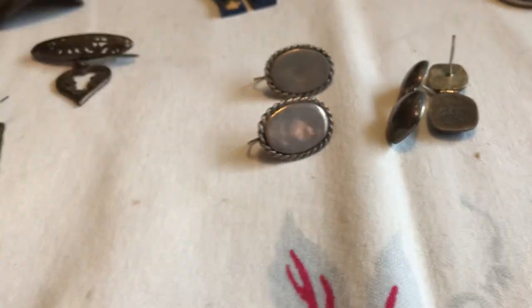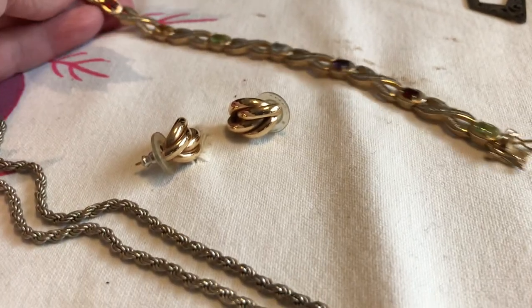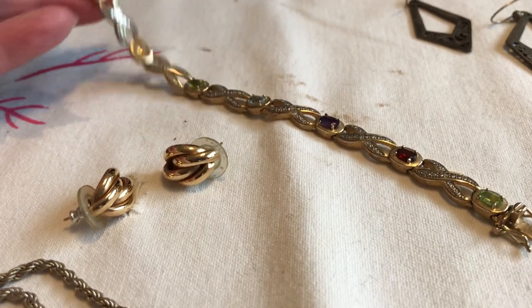I think these were supposed to have an initial engraved on them. I got really excited because I thought this might be real, but it's not — it's silver over copper. I'm not sure about all these stones, whether they are real or not.